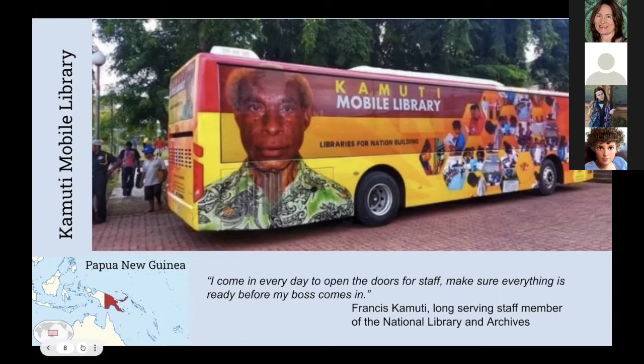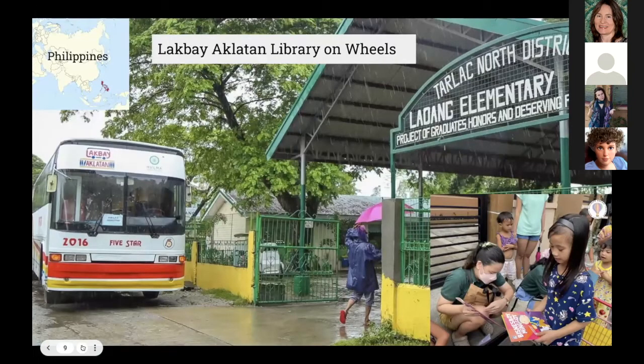Going northeast to the Philippines: the Lakbay Aklatan Library on Wheels. Two years ago, a bus company transformed one of its old buses into a library on wheels to promote reading among children. The mobile library brings books to public schools in small, secluded communities called barangays that lack access to a library. The aim is not just for children to read briefly; it is a focused reading program with teachers doing one-on-one tutorials. Children struggling in reading have been quick to learn and grow.